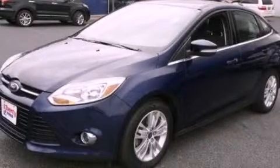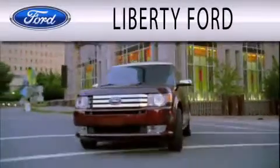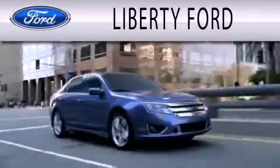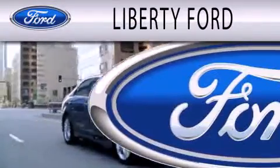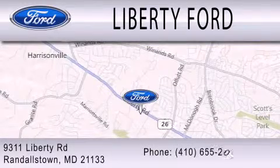We invite you to contact us today to learn more about this vehicle. Liberty Ford is dedicated to doing everything possible to ensure that the experience you have selecting your next vehicle is as pleasant as possible. We're located at 9311 Liberty Road in Randallstown.